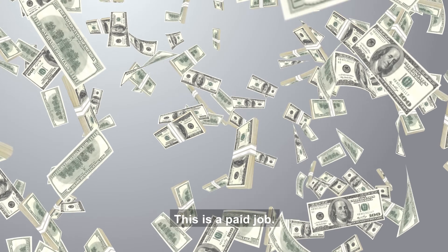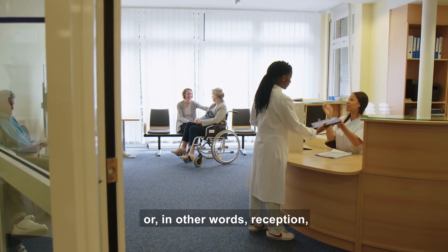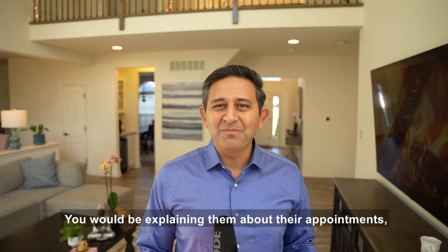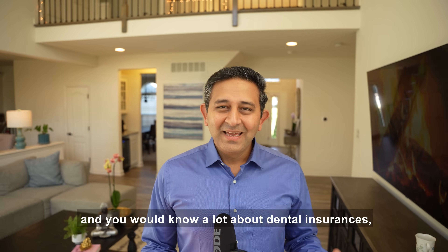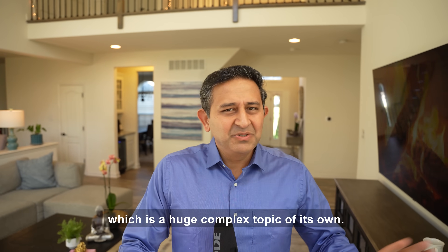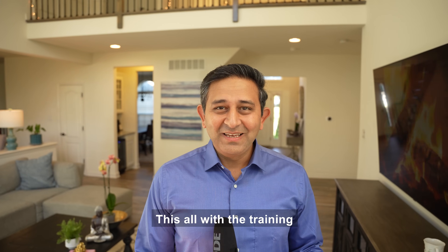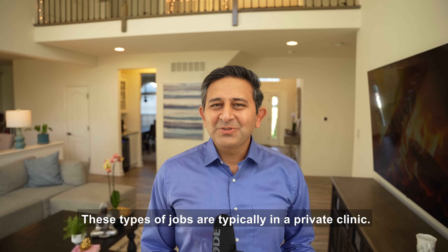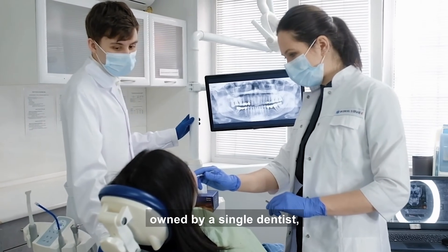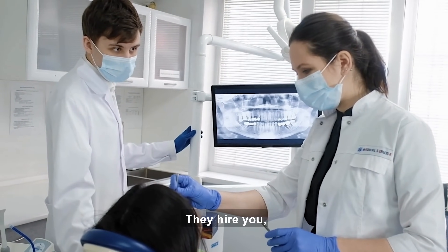This is a paid job. Essentially, you would be at what is called the front desk, or in other words, reception. You would be picking up phone calls from patients, explaining them about their appointments, about the procedures, and you would learn a lot about dental insurances, which is a huge complex topic of its own — all with the training of the dentist who has hired you. These types of jobs are typically in a private clinic owned by a single dentist or maybe a group of dentists who need a dental assistant.